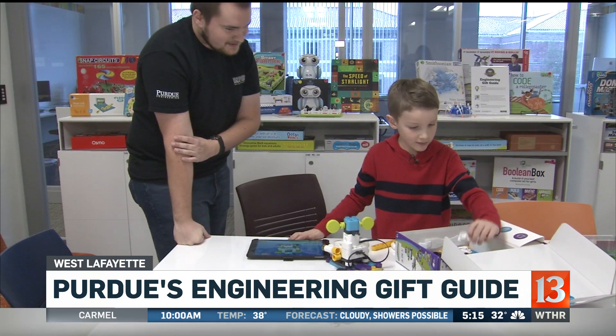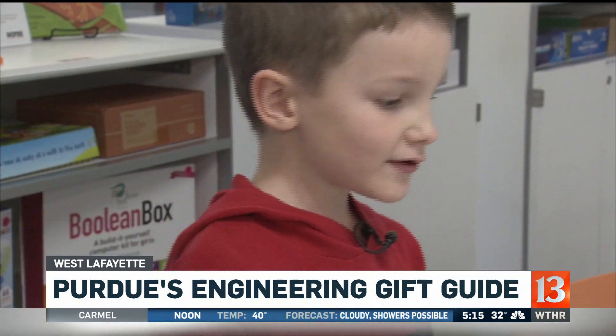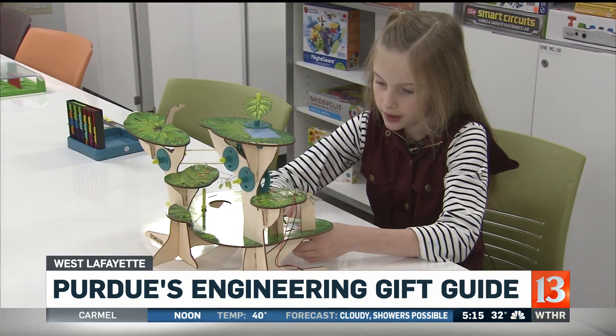They test the gifts with kids to make sure they're fun beyond just promoting engineering thinking and design. Lucas and Natalia approve — and not just because mom said so.